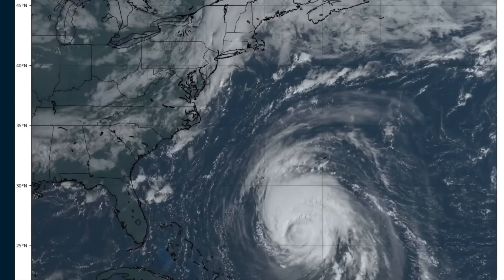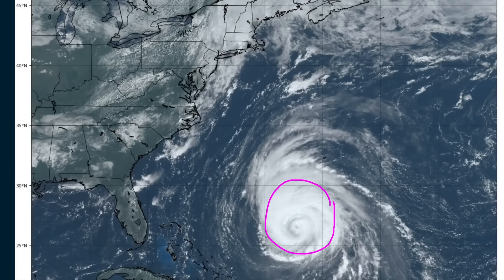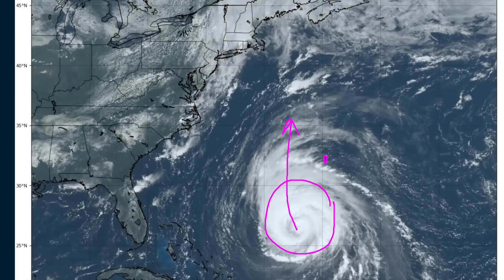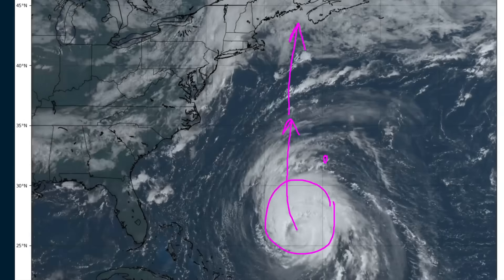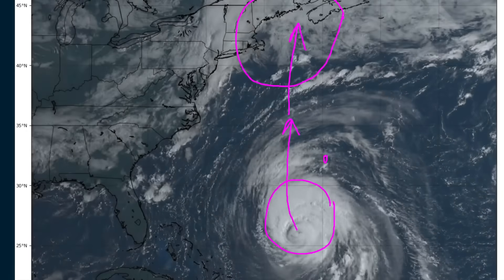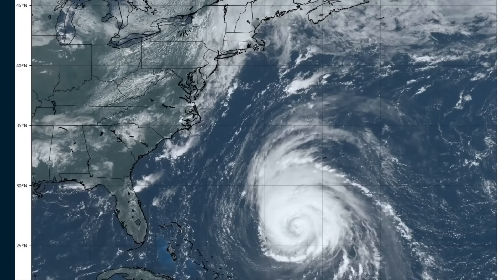Hi, this is the Tropical Tipper for Wednesday, September 13th. We're tracking Hurricane Lee, which is making its move now toward the north. It will pass about 200 miles to the west of Bermuda, bringing tropical storm conditions there, and then probably up into the Gulf of Maine, where this very large wind field will spread hazardous conditions over a large area from New England to southeastern Canada, beginning as early as Friday afternoon.